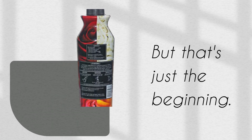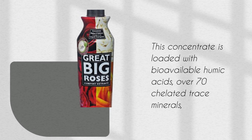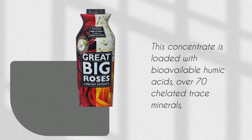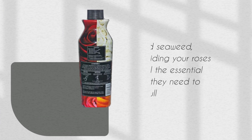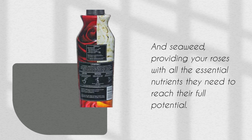But that's just the beginning. This concentrate is loaded with bioavailable humic acids, over 70 chelated trace minerals, and seaweed, providing your roses with all the essential nutrients they need to reach their full potential.